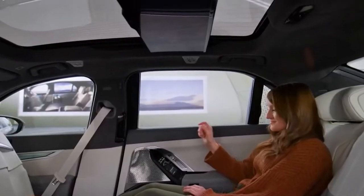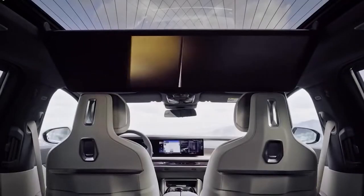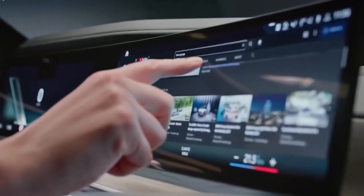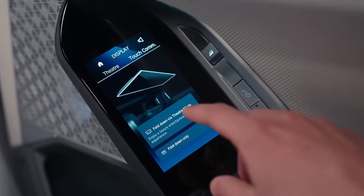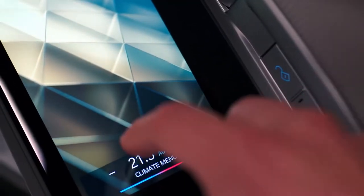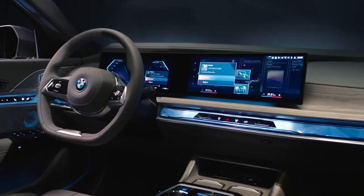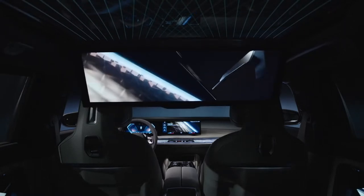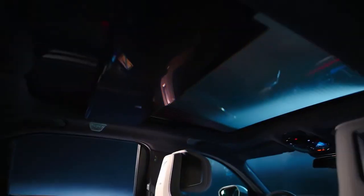Thanks to the extensive lineup of standard convenience, security, and technological features, the base model 740i sedan doesn't feel rudimentary. Apple CarPlay, Android Auto, an onboard Wi-Fi hotspot, a panoramic glass roof, heated front seats, a heated steering wheel, a 14.9-inch touchscreen, faux leather seating surfaces, quad-zone climate control, and a Bowers & Wilkins audio system with 18 speakers are all included as standard features. The standard BMW curved display — a large infotainment screen positioned flush with the digital instrument display — is the most noticeable addition to the cabin compared to the previous generation of the 7 Series.